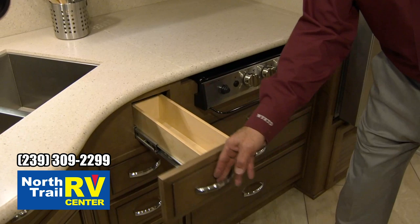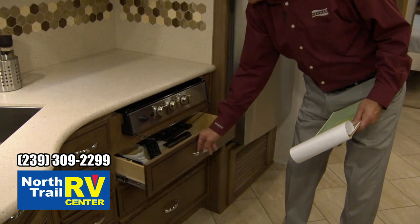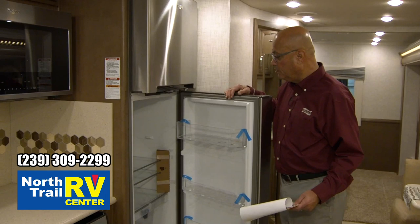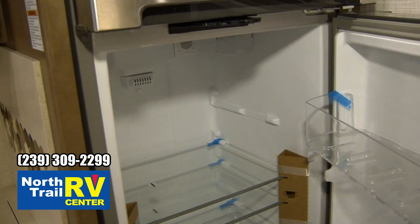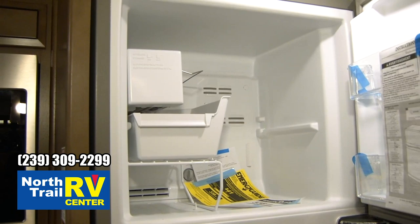The new cooktop has electronic ignition and self-closing drawers — something you'd find in a lot of residential homes now. There's plenty of storage and room for lots of remote controls. The optional Whirlpool residential refrigerator has been a very popular option. It features the refrigerator below, the freezer up top, and includes an ice maker.